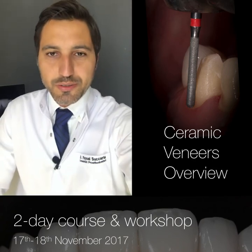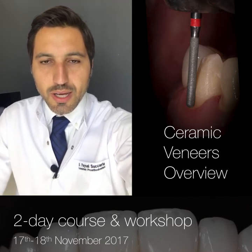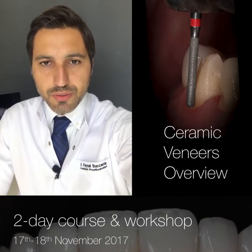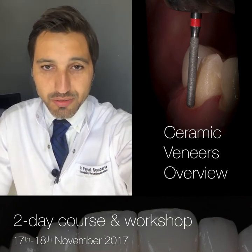Hi, my name is Dr. Faisal Sukaria. I'm an American board certified prosthodontist. I'll be conducting a two-day course on veneer treatments as part of the Waterfall Dental Meeting in November.